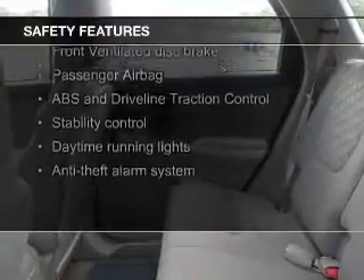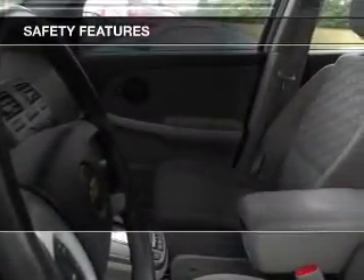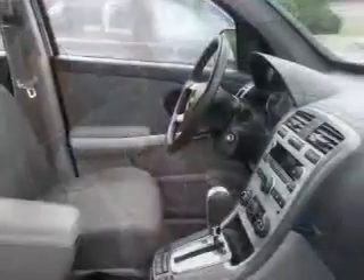Safety was made a priority with these features: independent suspension, traction control, stability control, a passenger airbag, low tire pressure warning, and front ventilated disc brakes — great quality at a great price.